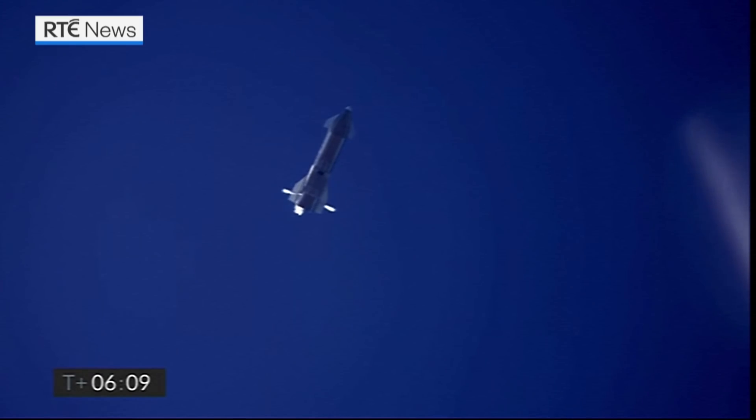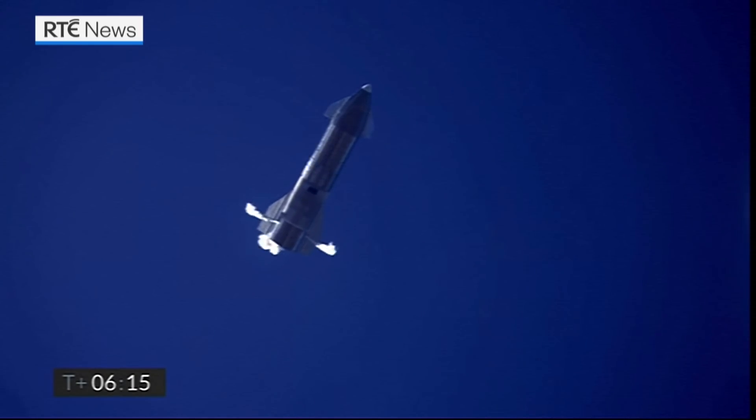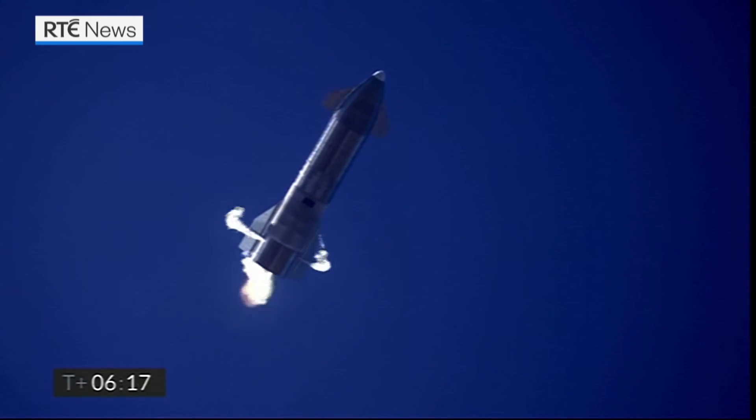6 minutes 10 seconds into flight, we're down beneath one and a half kilometers. We're preparing to restart two engines, flip the vehicle vertical, then transition to one engine for the landing burn.